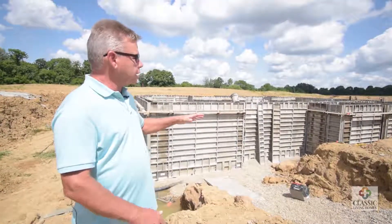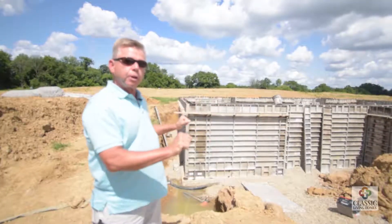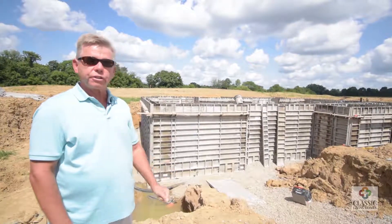In our next video, we'll see the foundation in place and backfilled — which means the dirt put back around the house — and the lot pretty much graded up for the continued construction for framing the house. So until then, have a great day and we'll see you soon.